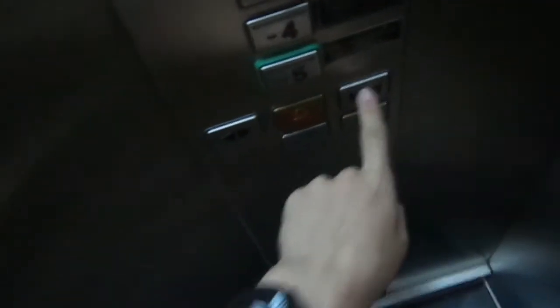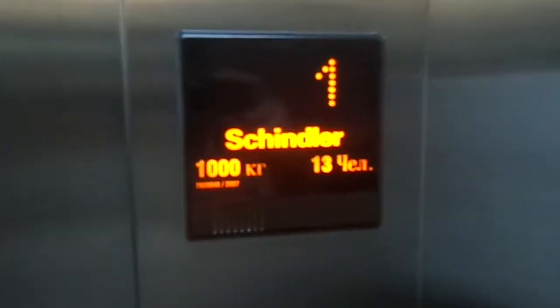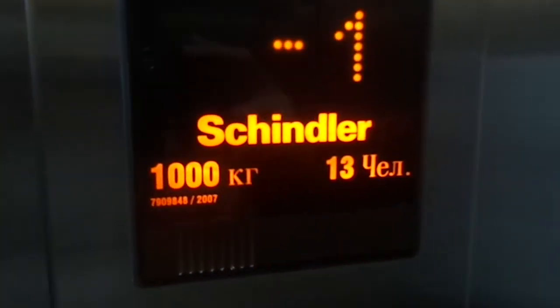Okay, let's go down to minus 5. 1,000 kg, 13 persons installed, 1,007.